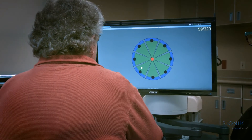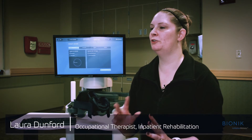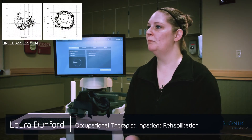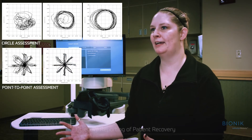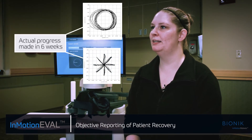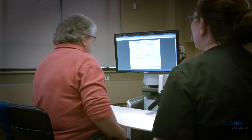The reporting and the graphical data that we're able to get from the InMotion is a way that we can track, in terms of numbers, how much a patient is improving in the movement of their arm. We can see that visually, but the data backs that up. And so, in terms of our documentation, we're able to put specific numbers in there to show an increase in that movement.